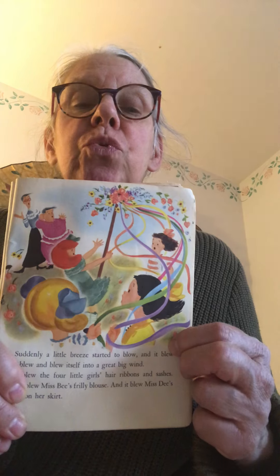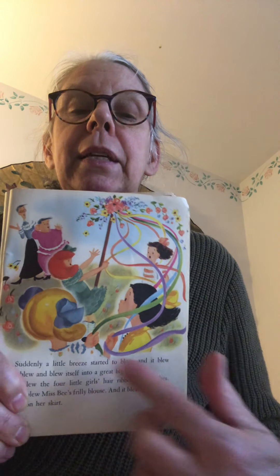Alice cried — big tears ran down her pretty giraffe face. She was so sad. The maypole looked lovely and she wanted so much to be with them instead of just looking on. Well, suddenly a little breeze started to blow, and it blew and blew and blew some more, and it blew itself into a great big wind. It blew the four little girls' hair ribbons and sashes, and Miss B's frilly blouse, and Miss D's ruffles on her skirt.